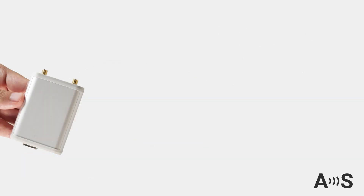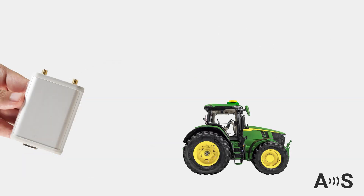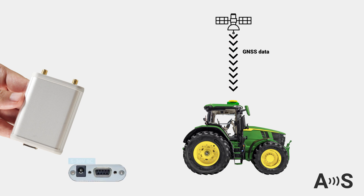Using the RTCM box is simple. Suppose you have a tractor equipped with an RTK receiver or smart antenna that receives GNSS data from satellites. Normally, without corrections, its accuracy would be limited to meters. To start, power the RTCM box using a standard barrel jack. You can connect it directly to your tractor's or machine's battery.